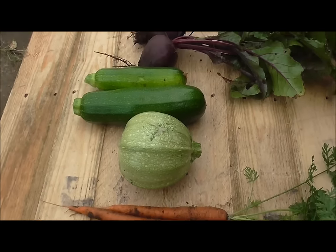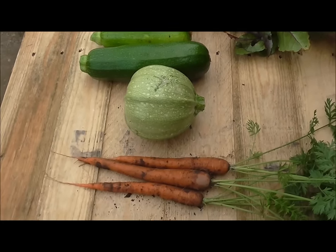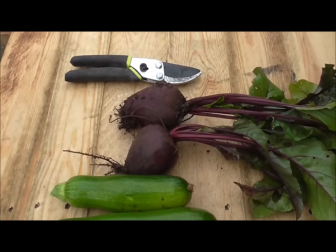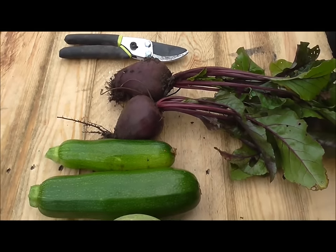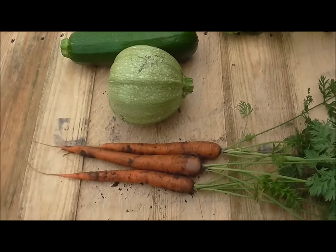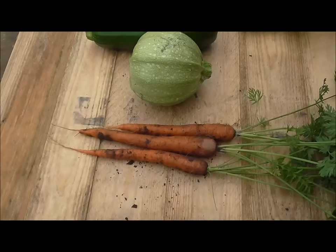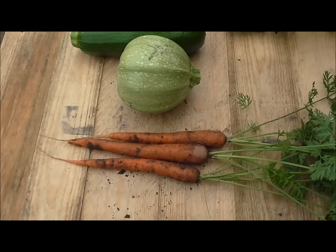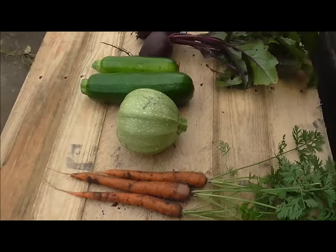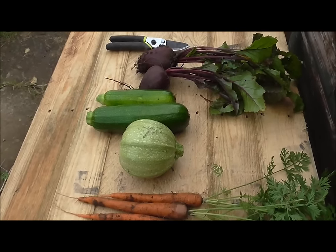We're at the back end of September now — October is only maybe five days away — and the plot is still producing. Some decent small beetroot there, a couple of courgettes, ball courgettes, and the carrots. The carrots are doing really well this year. I think they are the Sugar Snacks variety that I keep mentioning in almost every video. I'm happy with that little haul.